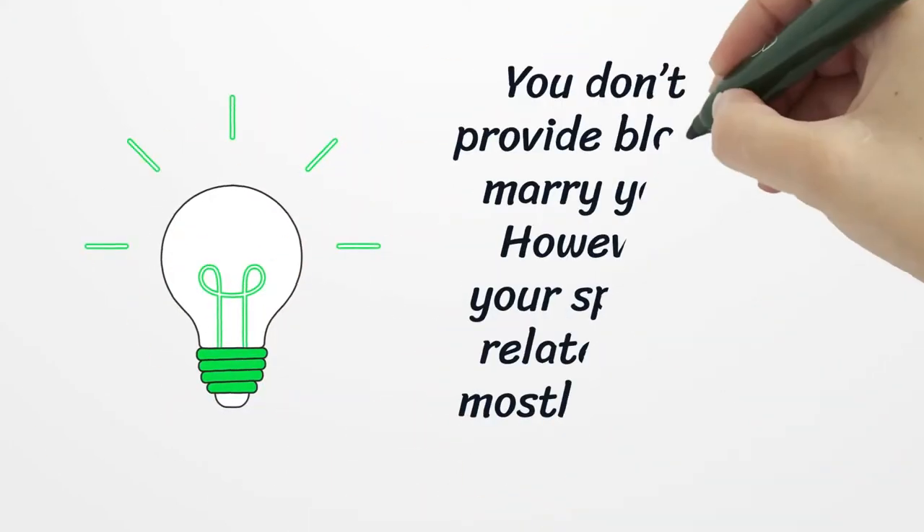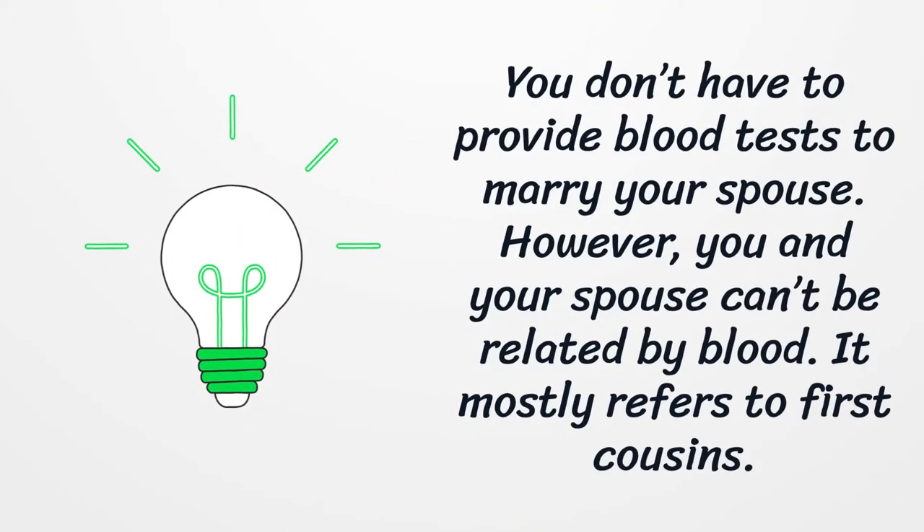You don't have to provide blood tests to marry your spouse. However, you and your spouse can't be related by blood. This mostly refers to first cousins.